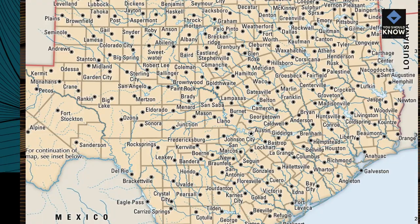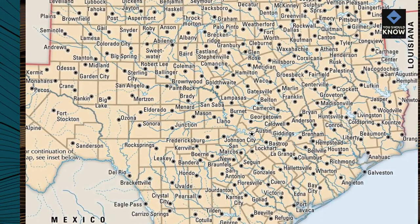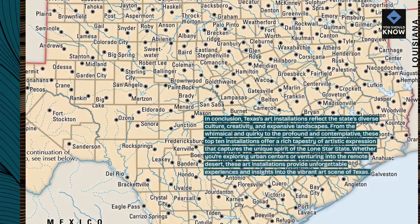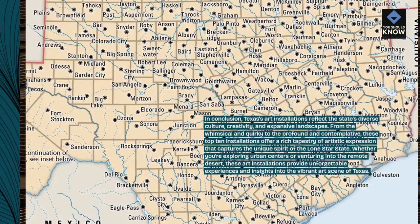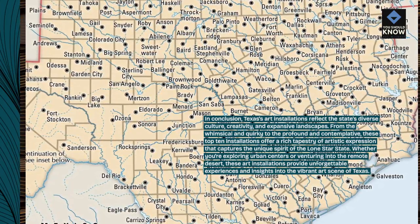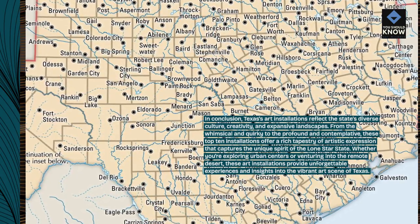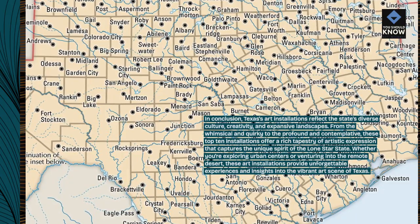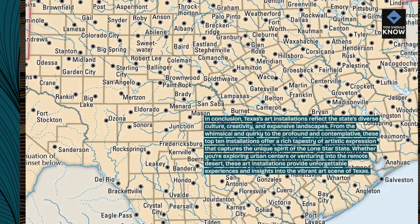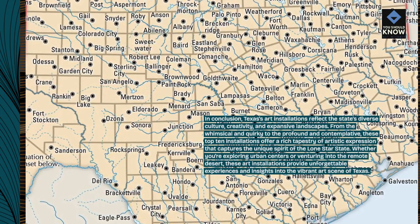In conclusion, Texas's art installations reflect the state's diverse culture, creativity, and expansive landscapes. From the whimsical and quirky to the profound and contemplative, these top 10 installations offer a rich tapestry of artistic expression that captures the unique spirit of the Lone Star State. Whether you're exploring urban centers or venturing into the remote desert, these art installations provide unforgettable experiences and insights into the vibrant art scene of Texas.